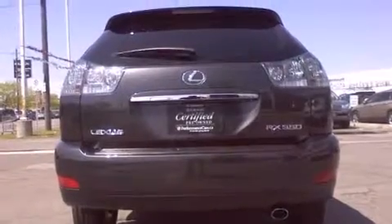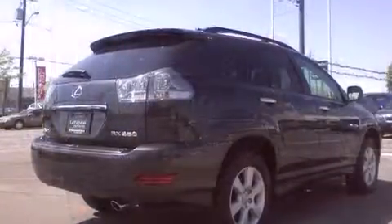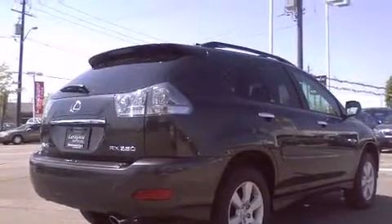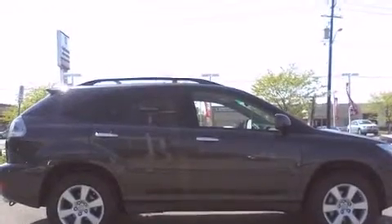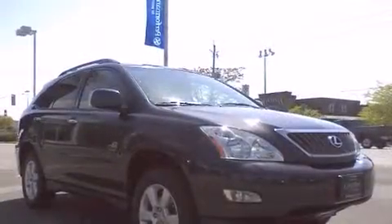All of the premium features expected of a Lexus are offered, including delay-off headlights, adjustable headrests in all seating positions, a power seat, heated seats, power door mirrors and heated door mirrors, a roof rack, and remote keyless entry.